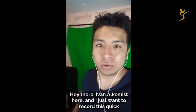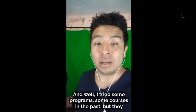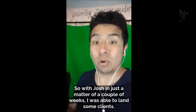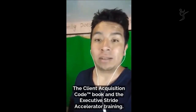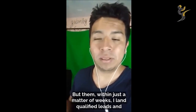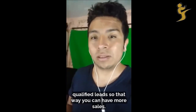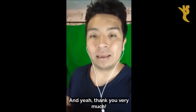Hey there, Ivan Cuenca here. I just want to record this quick video to recommend Josh and his team. I've been working with them the last couple of weeks. I tried some programs and courses in the past but didn't get any results. With Josh, in just a matter of a couple of weeks, I was able to land some clients — qualified leads — with his Client Acquisition Code book and the Executive Stride Accelerator training. It's about numbers, it's a numbers game, but you have to have the right numbers, the right qualified leads, so that you can have more sales. I totally recommend Josh and his team — you won't regret working with them.